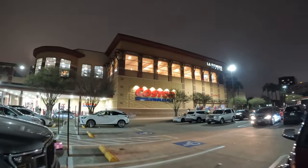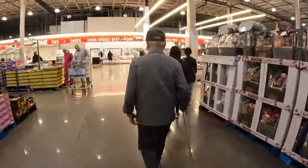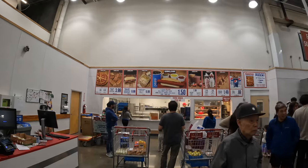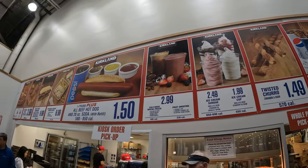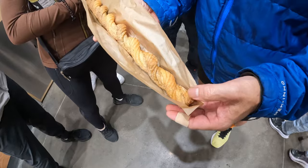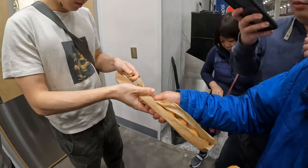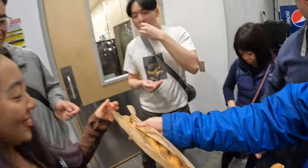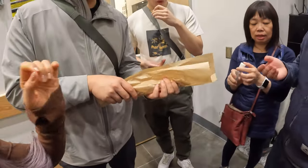After dinner, we went to check out a nearby Costco because the American Costco is slightly different from Canada's, and we also taste tested a churro. We just finished having dinner and now we're at a Costco in the US checking it out. So we got a big twisted churro and now we're all going to try one piece.